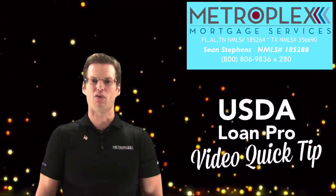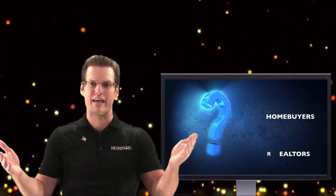Welcome back everyone, Sean Stevens here again with Metroplex Mortgage Services and another USDA Loan Pro video quick tip. Today's topic is a common question that I receive from both homebuyers and realtors alike, and in our video I will break down the details so you will be in the know and to help keep your transaction from falling off the tracks.